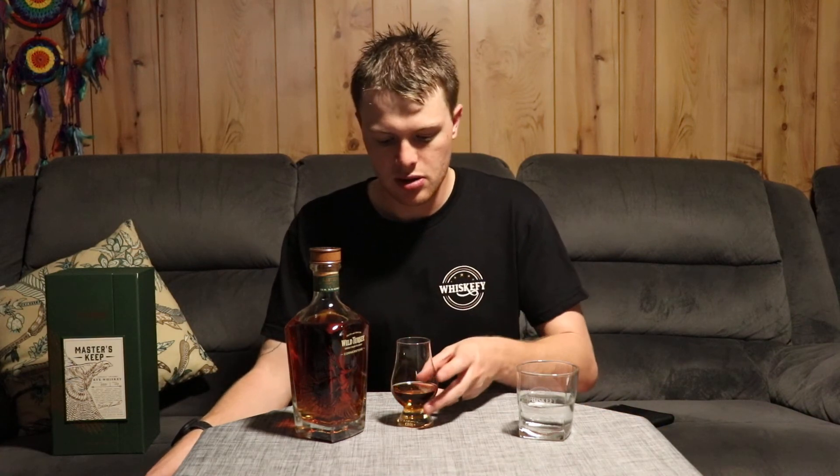Rather toasty too. For 109 proof, it is absolutely smooth. There's a little bit of the Kentucky hug there, but nothing more than what I was expecting. The flavours are lingering actually — I normally reach for a glass of water and try again, but I'm pretty confident with this one.